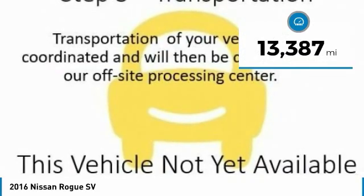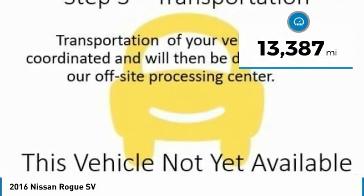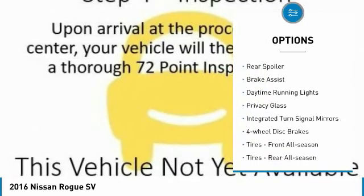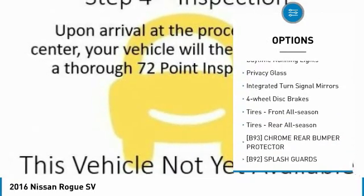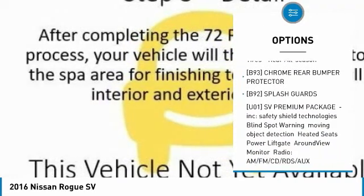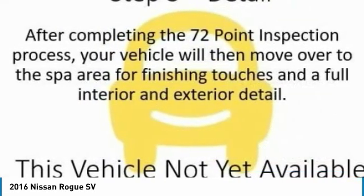This vehicle has less than 15,000 miles. Here are some of this vehicle's great options: all-wheel drive, aluminum wheels, rear spoiler, brake assist, daytime running lights, privacy glass, integrated turn signal mirrors, and four-wheel disc brakes.